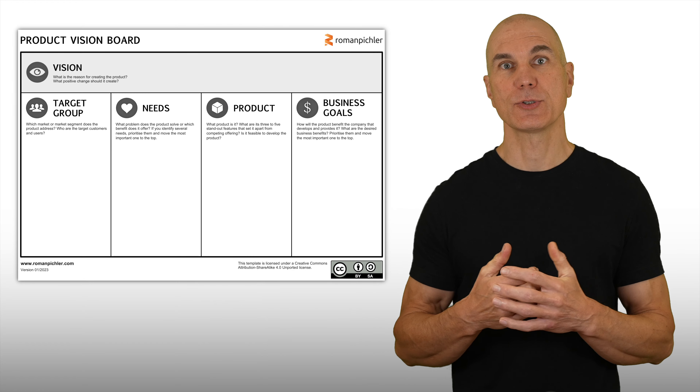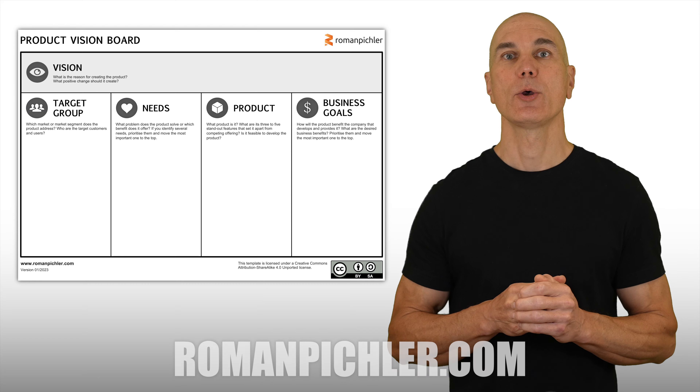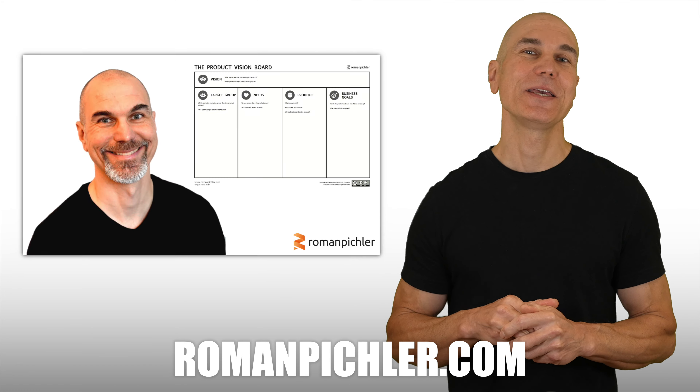In this video, I'll introduce product strategy discovery as a systematic and disciplined approach to help you develop a winning strategy for your product. I'm product management expert Roman Pischler, and I've written a book on product strategy called Strategize.